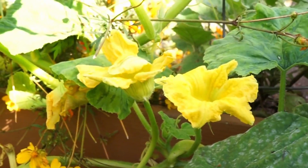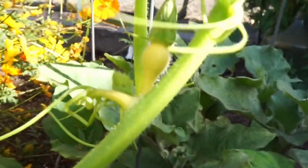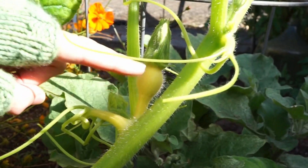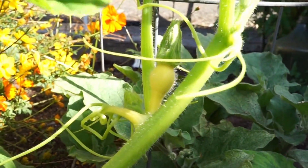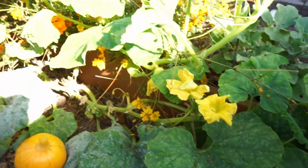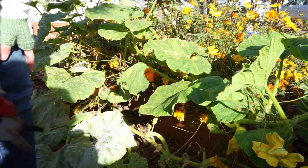Let's look at one more over here and you could tell me whether you think it's a male flower or a female flower. Look at this one. What do you think? Is that a boy or a girl flower? It's a girl flower because there's a little tiny pumpkin growing. Isn't that interesting? Maybe you could look through the garden here in the community garden and see if you could find boy flowers and girl flowers too.